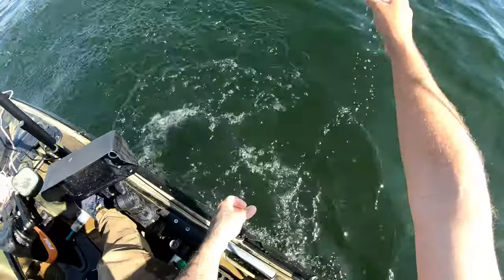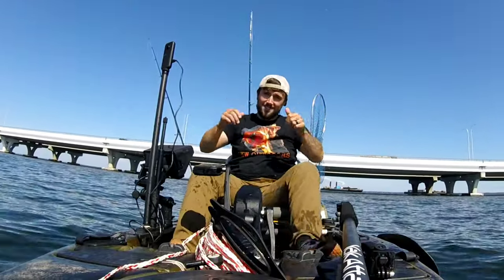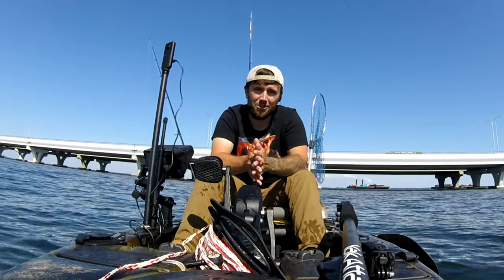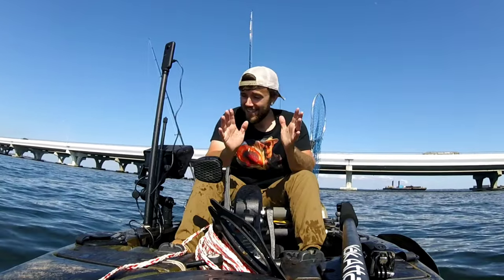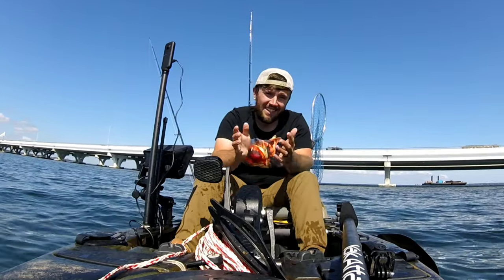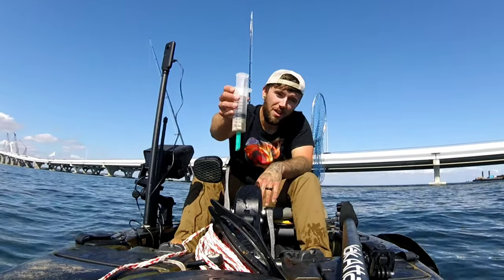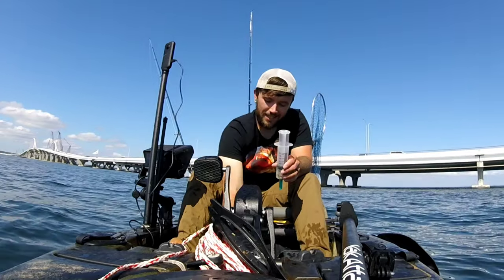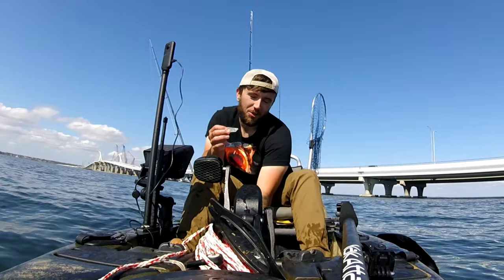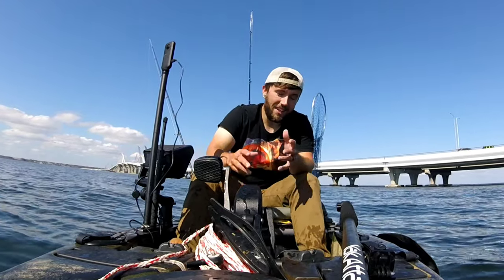I'm pretty big on putting the big guys back in the water so they can go repopulate. There he goes. I am so pumped right now — I didn't really know what to expect, the bite seemed like it was starting to die off. But we were going past that piling, I saw the mark on the fish finder, dropped down to see what happens, and I'm so stoked that I did.